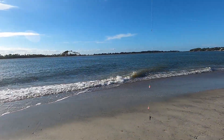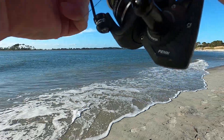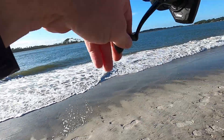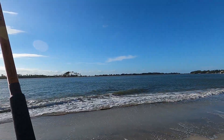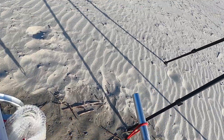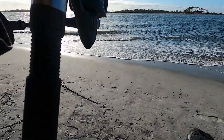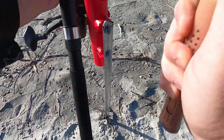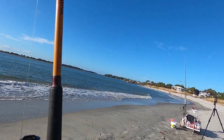Alright, close small rod going out. Nice and close — it drops off really deep really fast here. It does not have to be far out there to catch fish. Nice and close right around the hole.